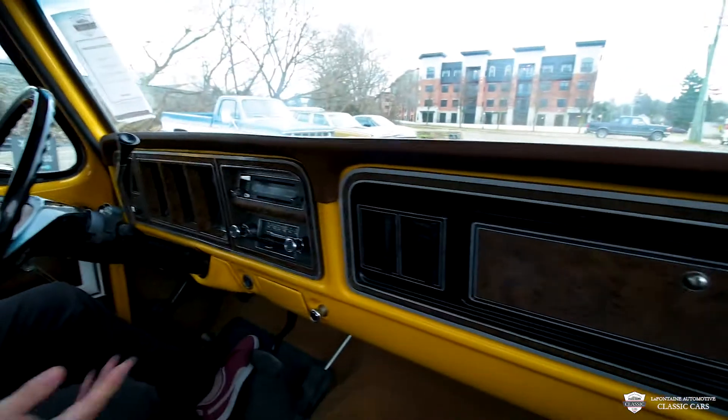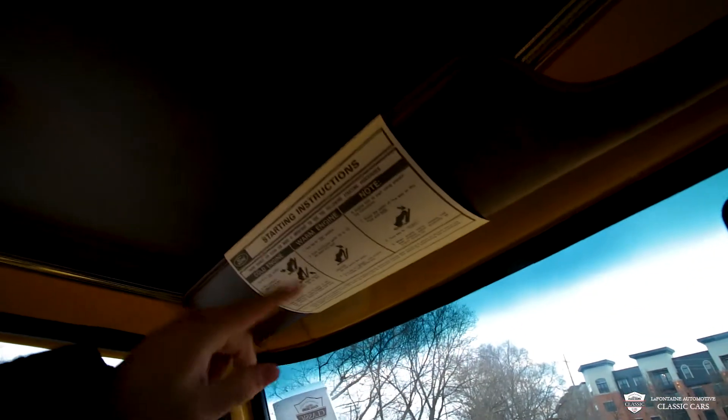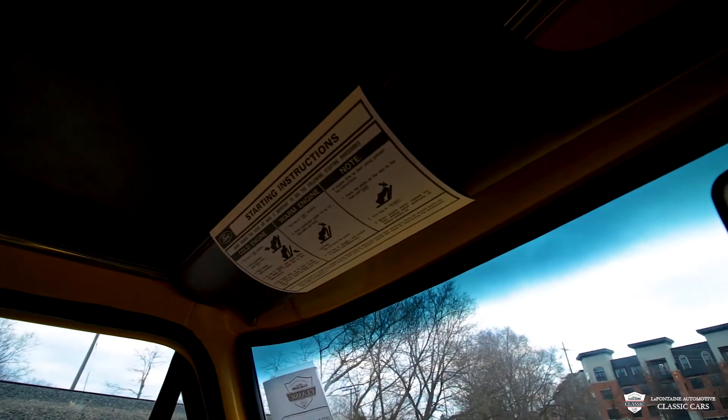Taking a look up here on the visor, we've got the starting instructions for a cold engine, a warm engine, and a couple of little notes — very cool stuff. These visors are finished in the same material as the headliner, which is a gorgeous brown leather vinyl — very sharp, very plush and very comfortable. We've got all this trim around the headliner as well.